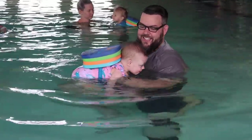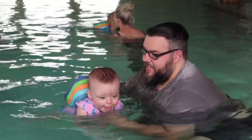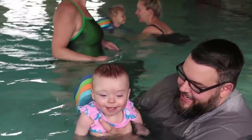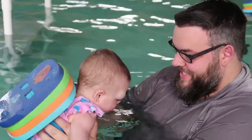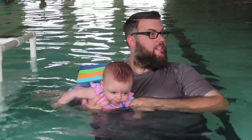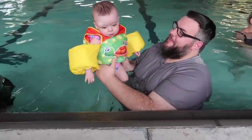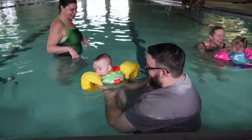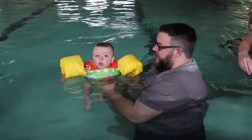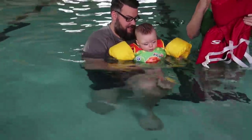Go, baby, go! Go, baby, go! Go, baby, go!